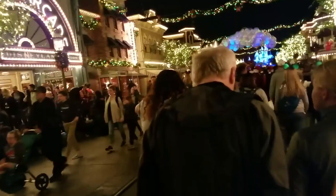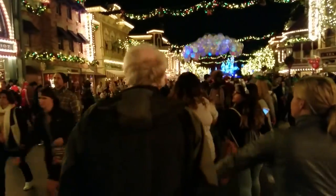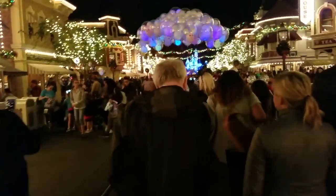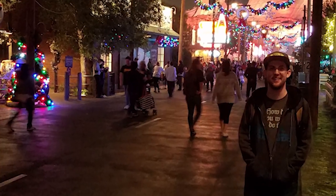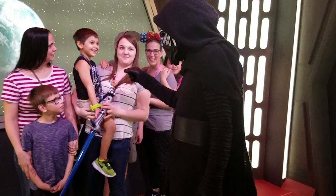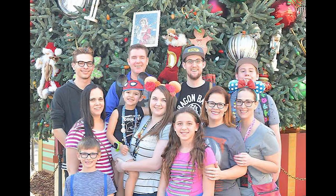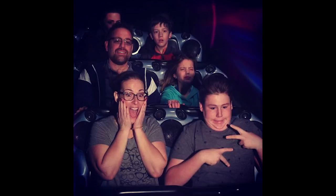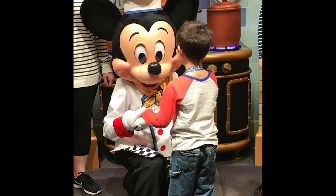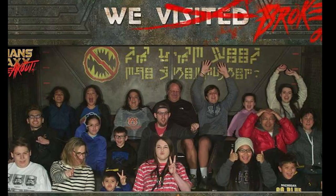Even though it was probably the busiest we've ever seen Disneyland — we have season passes so we go often — the week between Christmas and New Year's was pretty busy. The 26th wasn't bad, but the 27th and 28th were pretty bad. We were there with family who hadn't been in a long time, and Disney does a good job with their fast pass system. If you get the max pass, do it — it's still doable.